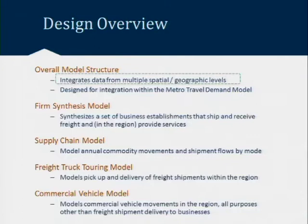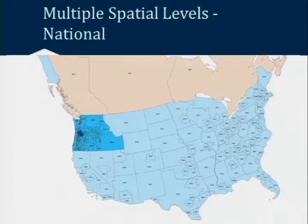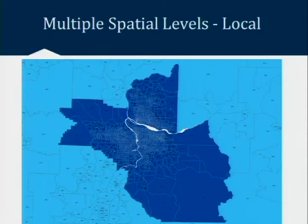There are three different spatial levels. We have a national representation of how commodities move throughout the country and in and out of Oregon. The greater Oregon area for this model is Oregon, Washington, and Idaho. And then we have our Portland region. This map shows all three geographies: the light blue is the national extent, the darker blue is Washington, Oregon, and Idaho, and the small dark blue in the middle is the region we're representing — starting globally, getting regional, then getting local.